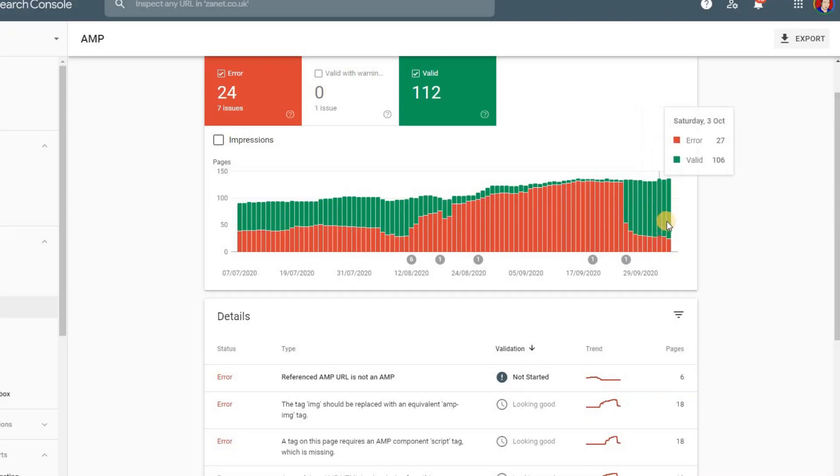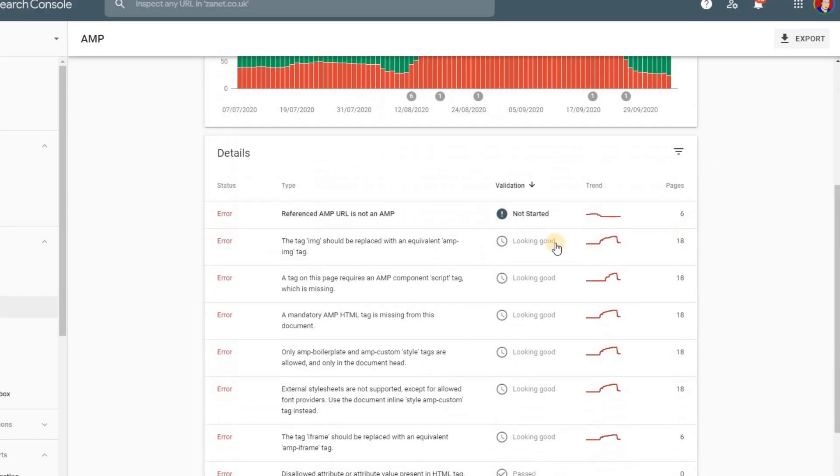But what about the other two things? What about speed of your website, loading speed and making it mobile friendly? Well, today's video is going to focus on those two areas too, that often we overlook. But Google will reward you for having a fast loading website and particularly for making it mobile friendly.